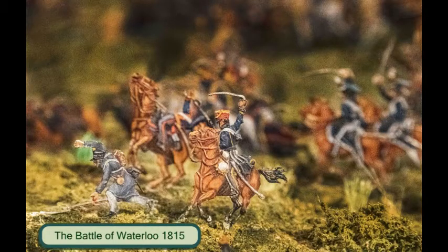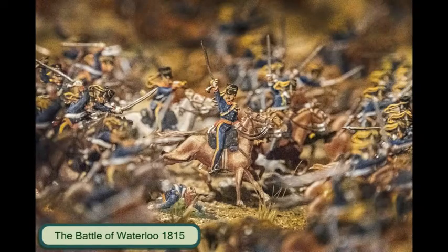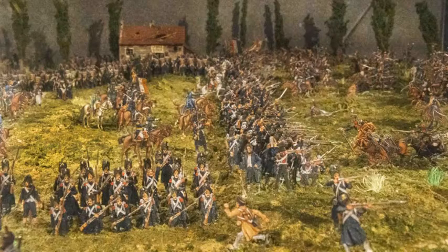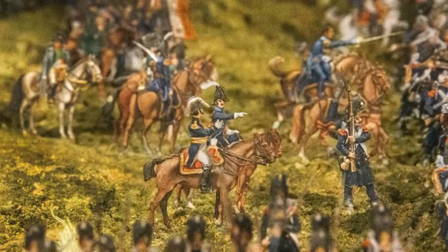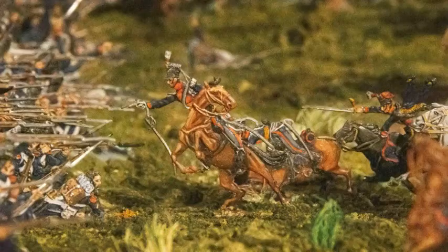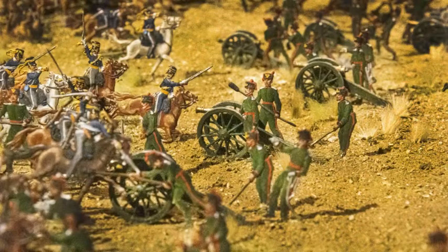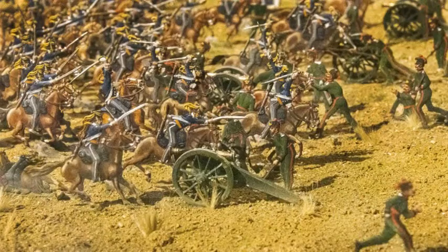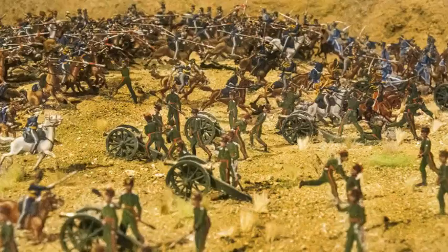There were two battles depicted in miniature at the museum. This is the Battle of Waterloo, which took place in 1815 and was the culmination of Napoleon's last attempt to regain power when he led a French army group of 75,000 men into Belgium to battle with the Duke of Wellington, who was in command of an Anglo-Dutch army of 68,000. Late during the first day of battle, Duke Wellington received help from the Prussian army. Napoleon fled the battlefield, pursued by the English and Prussian cavalry, and was defeated by the Duke of Wellington, which brought an end to the Napoleonic era of European history.